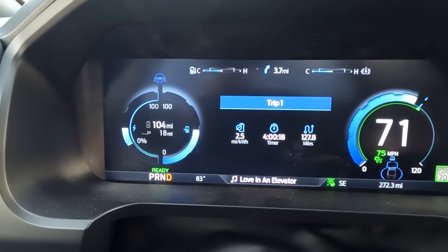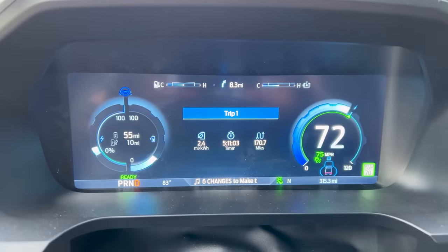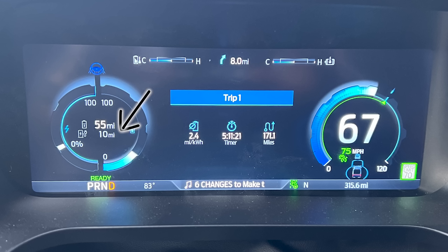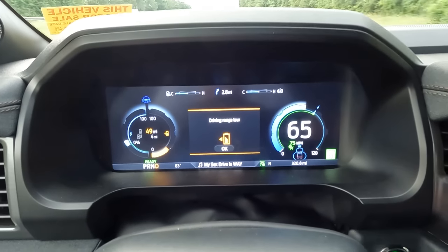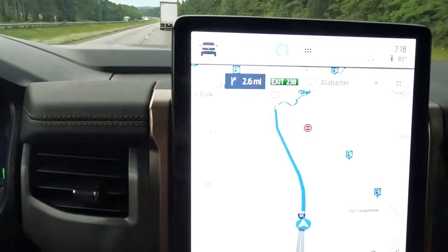We've gone 127 miles already on 50% charge, but the range is only estimating 104 miles left — it'll be really interesting to see how the rest of the battery plays out. As we get closer to the end of this range test, it has dipped back down to 2.4 miles per kilowatt hour. We're at 170 miles on the trip meter, with 56 miles until the vehicle is completely dead, and about 10 miles until I get to the DC fast charger I've selected. I just dipped below 50 miles until range is depleted, and there's a 'Driving Range Low' warning — you can just hit OK to skip that.